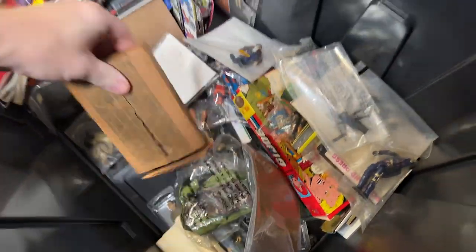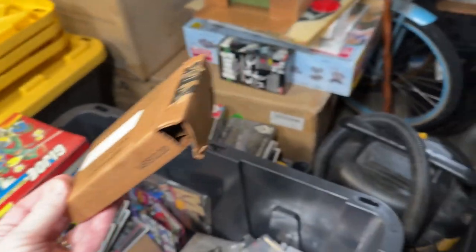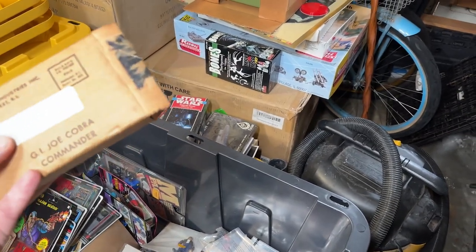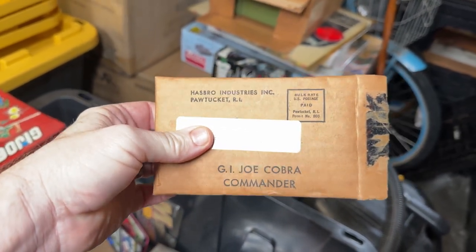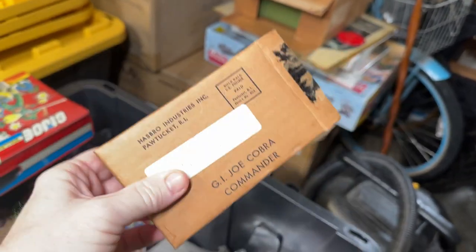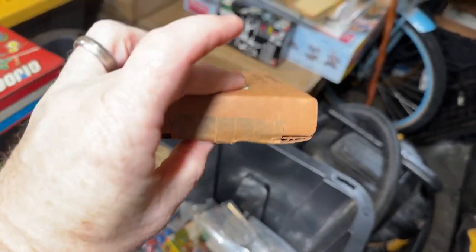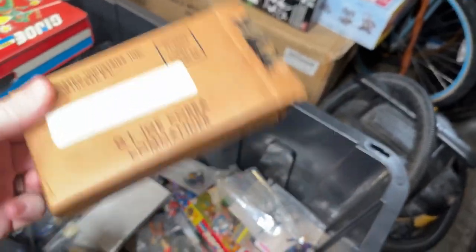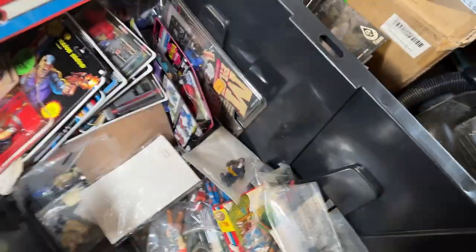This is an interesting box — the Mail-Away G.I. Joe Cobra Commander box. We don't have the figure. I've looked for the specific figure that goes in this box, but I cannot find him. We have several other Cobra Commanders, but not the one that went into that box.